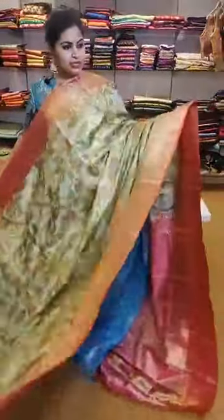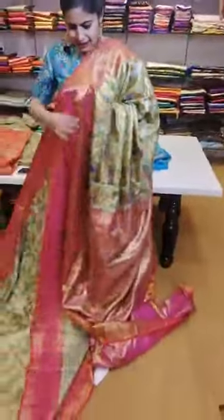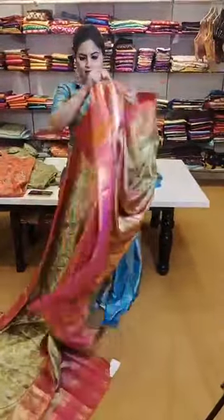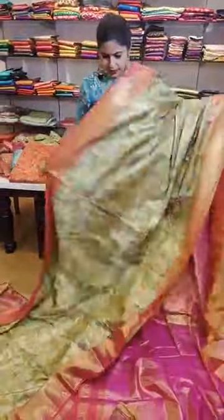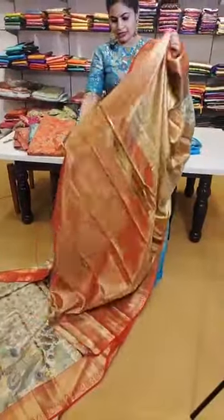Another Kanchi tissue saree with beautiful peachish pink borders — a beautiful vibrant color combination — 32,999. That's how the pallu is and that's the amazing brocade blouse. Very beautiful saree concepts. One more tissue piece in the Kanchi style — kalamkari beautiful sarees — 32,999. Check out this elegant shine and beautiful design it has all over, with that pallu and the nice brocade blouses.